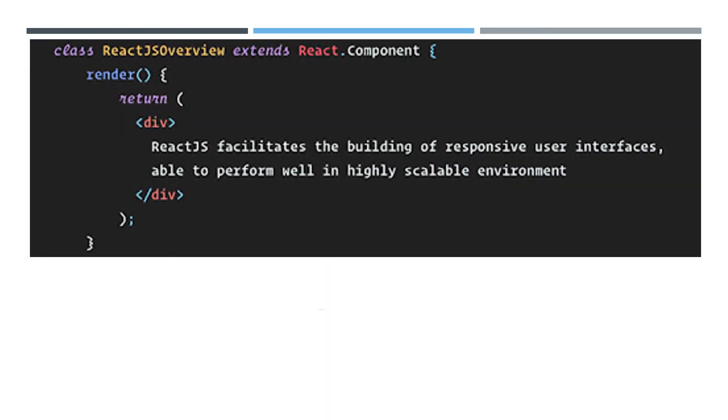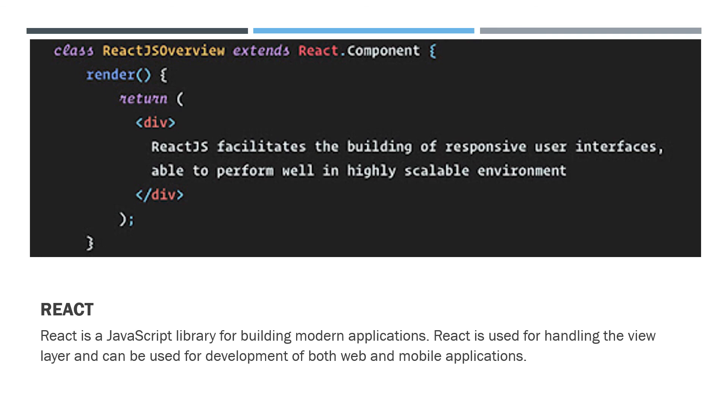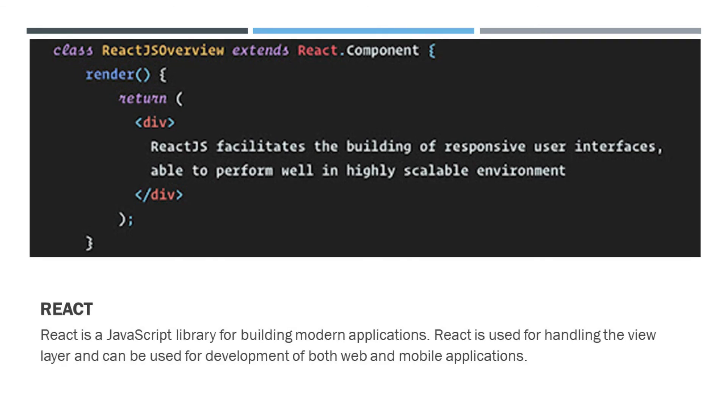What is the use of the React framework? React is a JavaScript library for building modern applications. React is used for handling the view layer and can be used for both web and mobile application development. One of its most known features is its ability to leverage search engine optimization — businesses can considerably reduce page load times and rank higher in search engines.